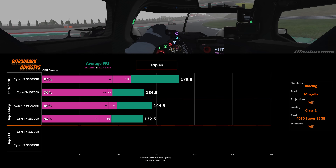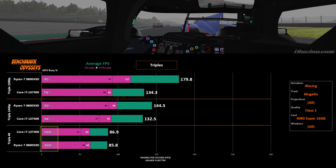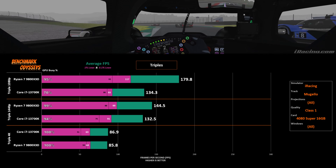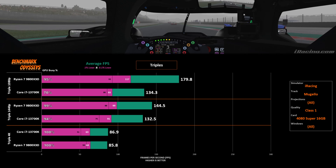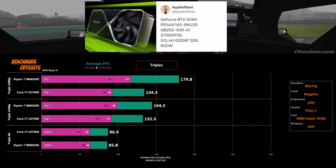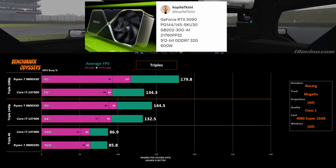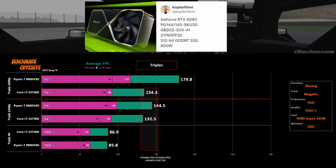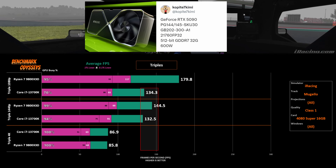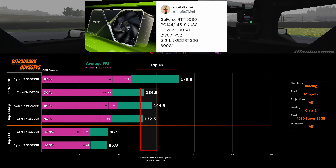Pushing the resolution even harder to triple 4K and saturating the GPU, there is very little difference between these processors — maybe a 1% advantage to the i7, with slightly worse minimums. The RTX 5090 is just a few months away, and I bet it's going to have fantastic triple 4K performance. However, if you pair it with a 13700K, it's not going to run faster than 134 FPS in this testing scenario. That's the fact of a CPU bottleneck — it helps us identify when a graphics card will not help our FPS.